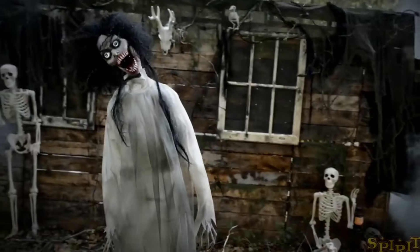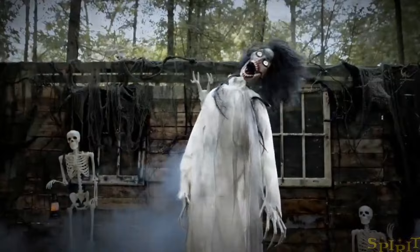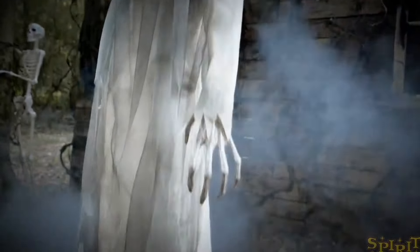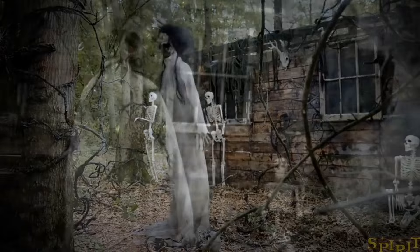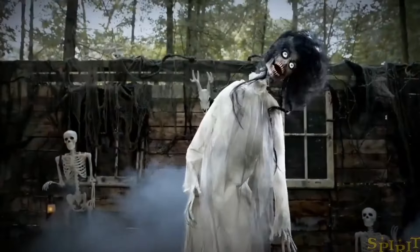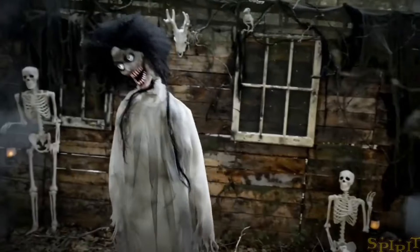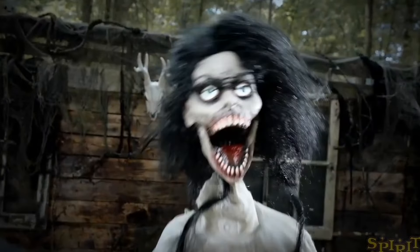One last one I want to talk about that's returning for this year is the Twitch and Banshee. This animatronic is alright, but there's a couple reasons why I'm not the biggest fan of it. One thing is we've already seen this at so many stores — it was at Spirit back a while ago, it was also for wholesale, and even Costco had it. Another reason is I hate the audio on this. It's so annoying how it just constantly goes off with this lame screaming audio. Overall it's a decent animatronic, but just really unnecessary, and that audio is not the greatest.